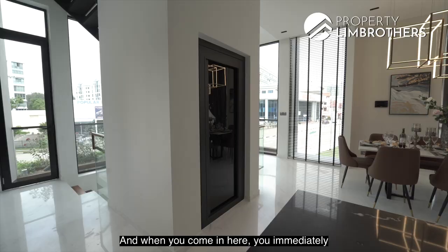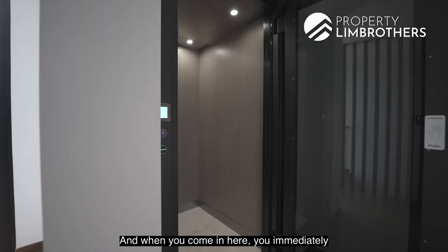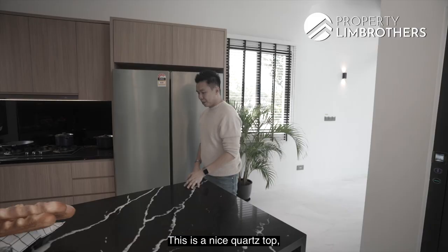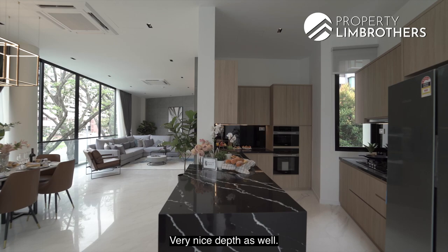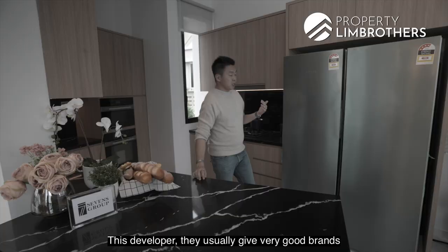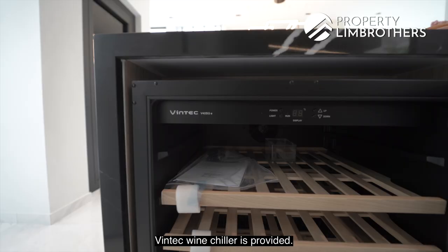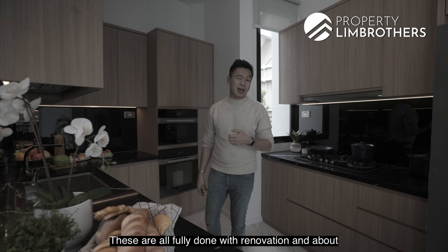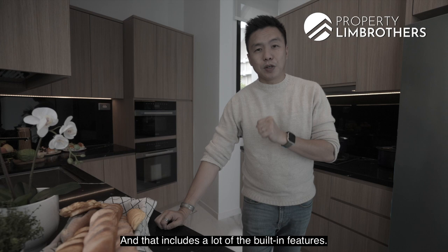When you come in here you immediately get to see your lift, which is wheelchair friendly as well. This is a nice quad top that looks like marble finishing — very nice depth. This developer usually provides very good brands and appliances. A Bintech wine chiller is included, and these are all fully done with renovation — about $270,000 of renovation was pumped in a couple of months back. That includes a lot of built-in features. Lighting is all done, furnishings are all here — what you see is what you get, and everything will be left here.